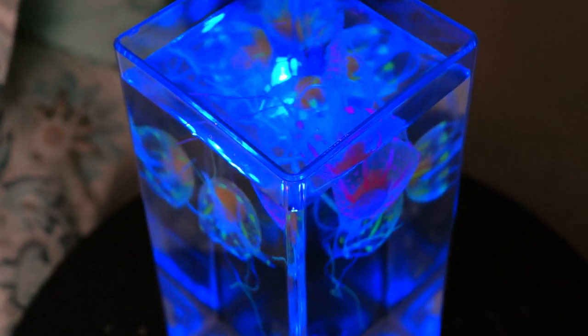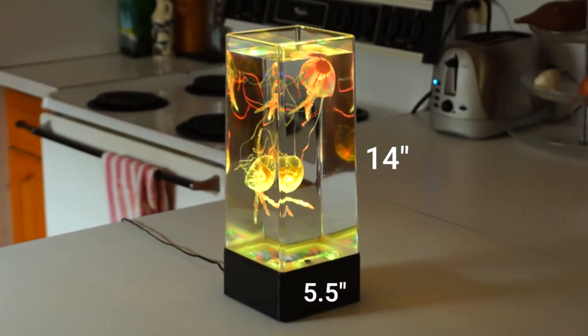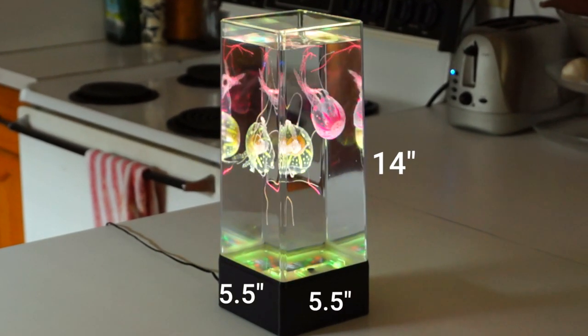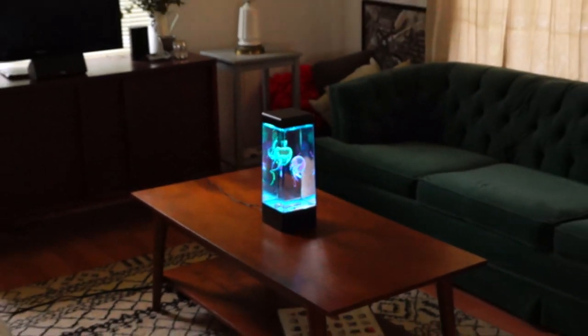The aquarium's shape creates a perfect square with nicely rounded corners. Standing 14 inches tall, 5½ inches wide, and 5½ inches deep, the aquarium's size was designed to easily fit on any open surface.